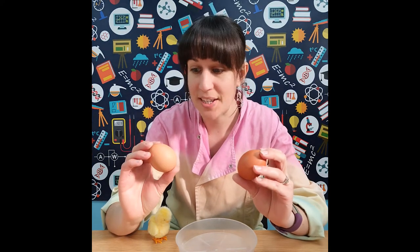Eggs are pretty fascinating. Worldwide, over 1.2 trillion hen's eggs are produced for eating every single year. That means that on average, for every person on planet Earth, we're eating 173 hen's eggs every year. That's a lot of eggs.